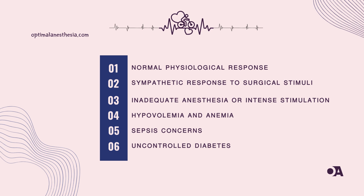As we peel back the layers, we consider the impact of inadequate anesthesia, hypovolemia, and the intricate dance between the sympathetic nervous system and surgical interventions. Meanwhile, the body's physiological response to maintain cardiac output and oxygen delivery introduces fever, sepsis concerns, and the challenges of managing anemia, hypoxemia, and hypercarbia.